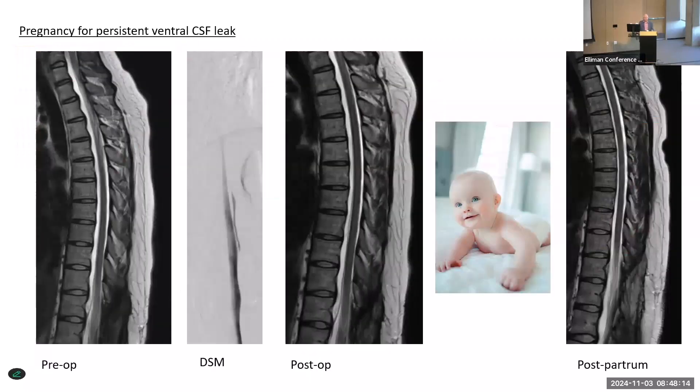Sometimes you and the patient can have some good luck. A lady in California had a ventral leak — I repaired it, it was easily accessible, but the little muscle graft I placed might have been too small. She was still leaking following surgery, though she was feeling a lot better — so good, in fact, that she became pregnant. After she delivered her son, her symptoms pretty much went away. We repeated the MRI scan and the leak had miraculously resolved, at least two years after the post-operative MRI. Why that happens, I don't really know.